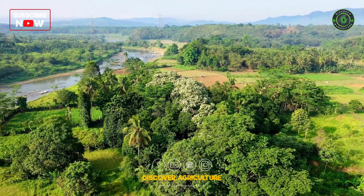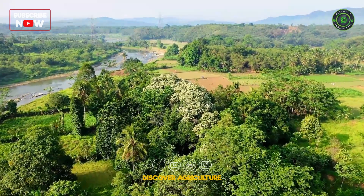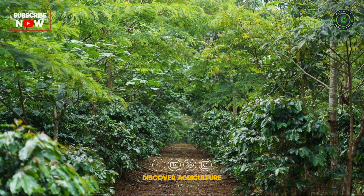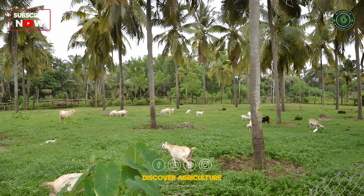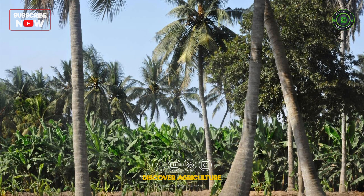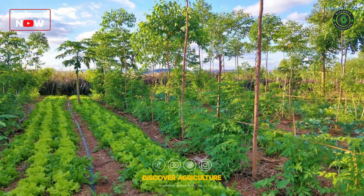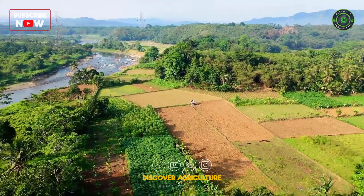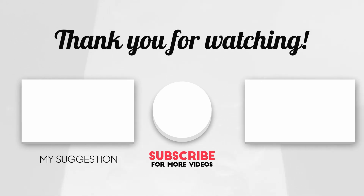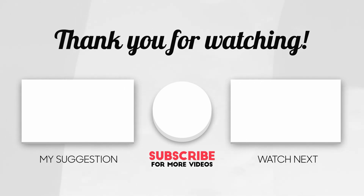An integrated farming system offers a pathway to sustainable and profitable agriculture. By combining various farming practices, you can create a balanced and efficient agricultural ecosystem that benefits both the environment and your bottom line. If you found this video helpful, please subscribe to Discover Agriculture, like, comment, and share with fellow farmers and agricultural enthusiasts. Stay tuned for more insightful content and happy farming!